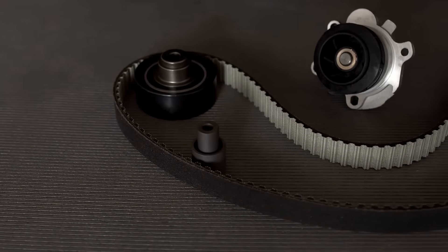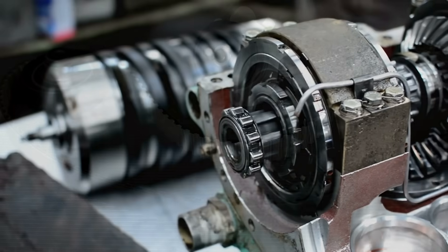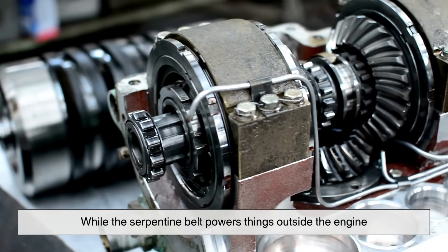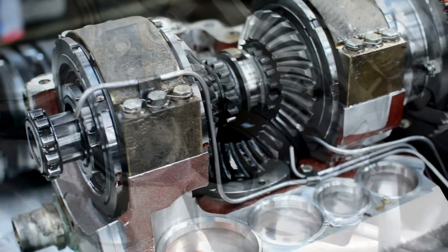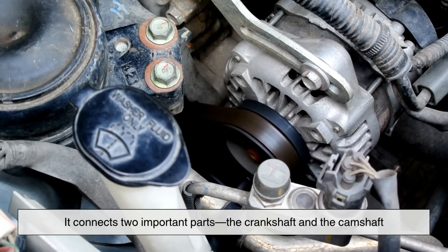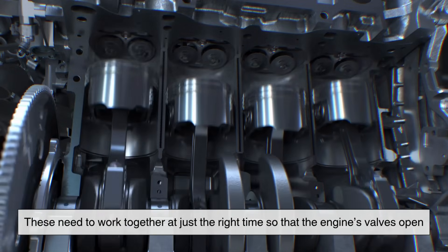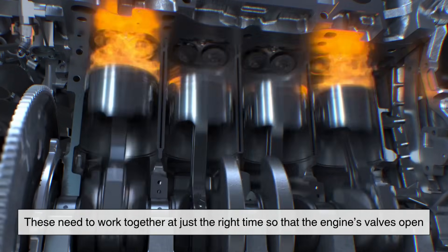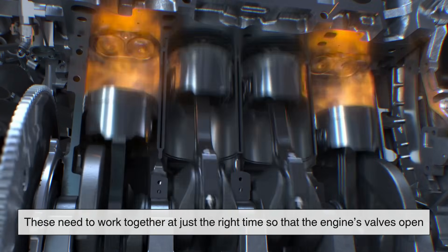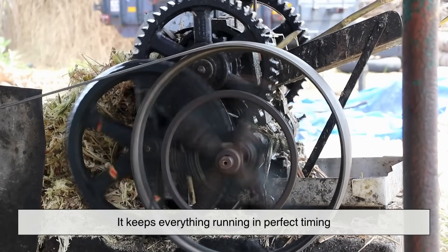Now let's move on to the timing belt. This one has an even more serious job. While the serpentine belt powers things outside the engine, the timing belt works deep inside it. It connects two important parts: the crankshaft and the camshaft. These need to work together at just the right time so that the engine's valves open and close exactly when they're supposed to. That's why it's called the timing belt — it keeps everything running in perfect timing.